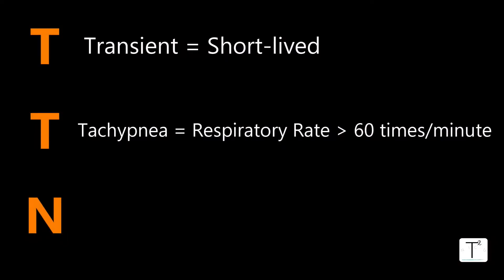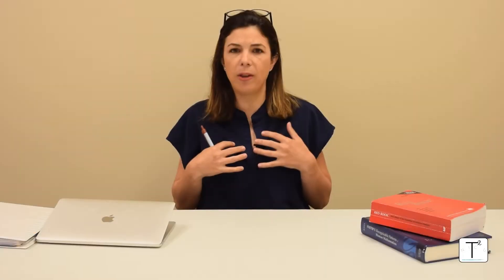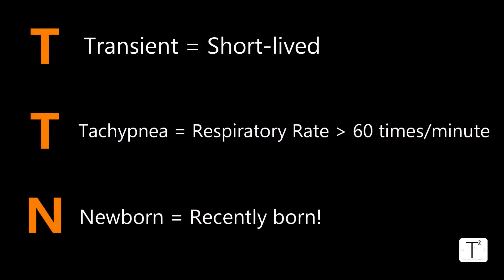Tachypnea means when a baby is breathing rapidly. Normally a baby can breathe up to about 60 times a minute — babies breathe faster than older kids and adults. If they're breathing faster than 60 times a minute, that is considered tachypnea. And then the N is newborn — a baby that was just born.